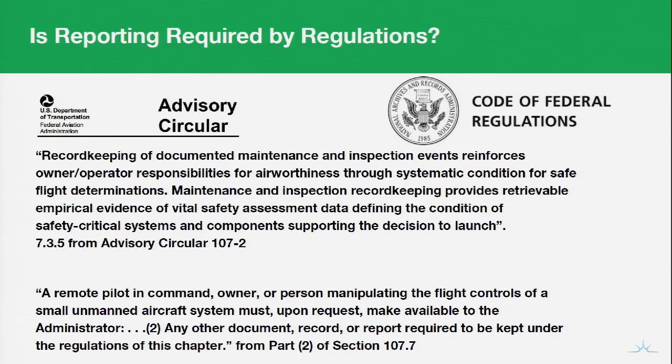To quote: 'Record keeping of documented maintenance and inspection events reinforces owner-operator responsibilities for airworthiness through systematic condition for safe flight determinations. Maintenance and inspection record keeping provides retrievable empirical evidence of vital safety assessment data defining the condition of safety-critical systems and components supporting the decision to launch.' Basically: do you have proof that you knew ahead of time that the flight was going to be both safe and compliant?